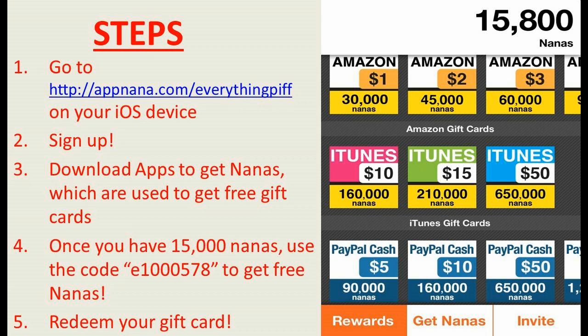You guys can get Amazon gift cards, iTunes gift cards, PayPal cash, Xbox Live points, and PSM points as well.